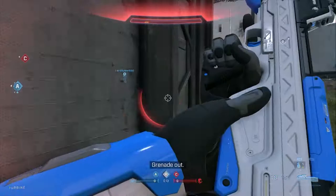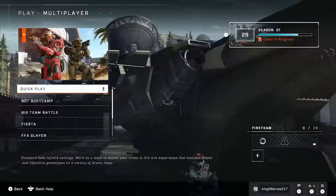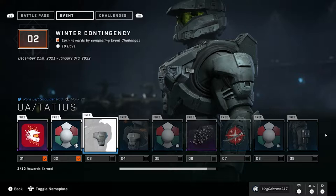Hey, what is going on guys, JVT Gaming here. Today we're jumping into Halo Infinite and more specifically talking about the Winter Contingency event going on right now through January 3rd. This event started December 21st and you have the opportunity to unlock some pretty cool stuff — different weapon skins, different spartan skins, mostly the peppermint-colored ones they call 'Peppermint Laughter.'